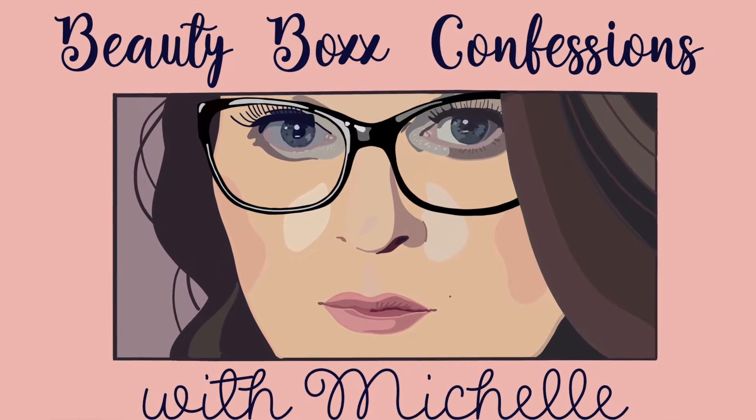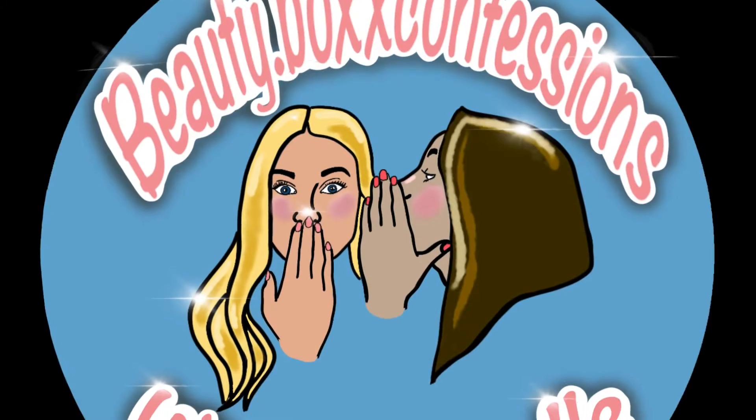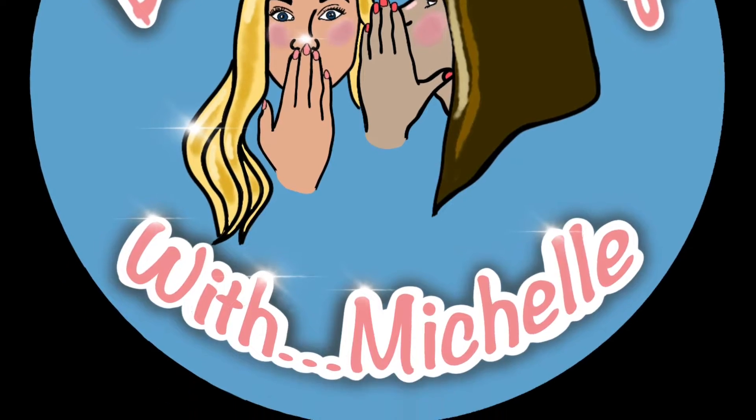This is the 10 Palette Challenge. Hey guys, welcome back to my channel. My name is Michelle with Beauty Box Confessions, and the reason why I'm smiling is because today we are doing the 10 Palette Challenge.